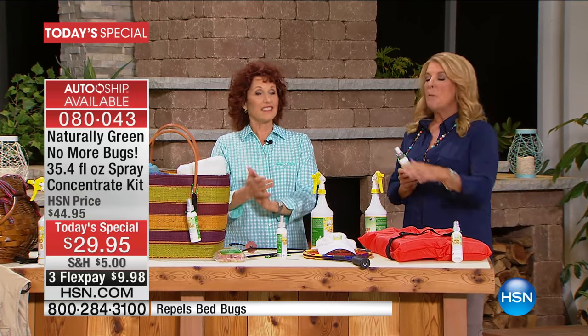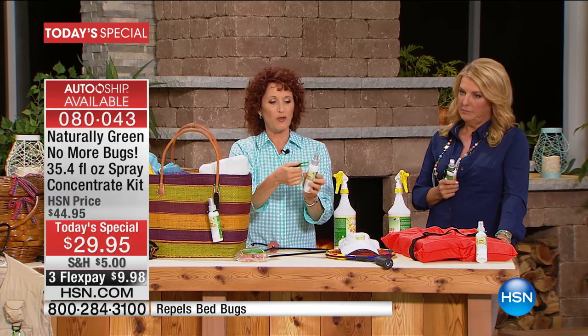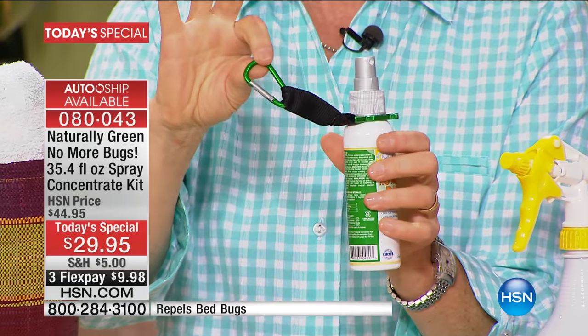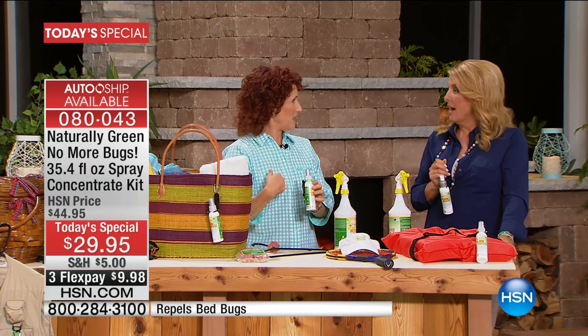If it doesn't work, send it back. But don't miss out today because it's such a brilliant alternative. Have you ever gone hiking and gone into a wooded area and all of a sudden bugs come out of nowhere? It just ruins everything. What's great is you get this wonderful clip — you put it right on your belt loop and take it with you. I always have this in my car. I am the one everybody wants to see at the picnic because I bring my No More Bugs.